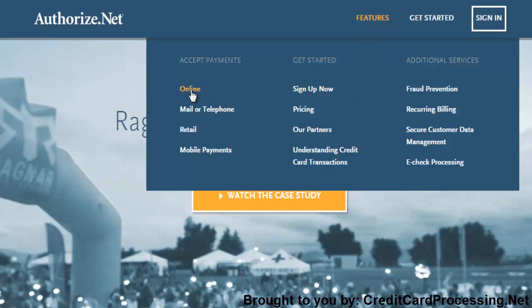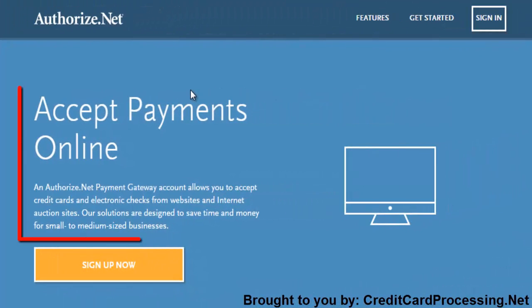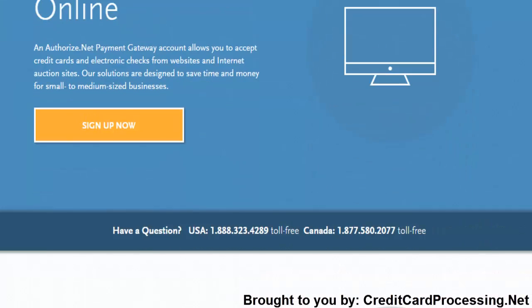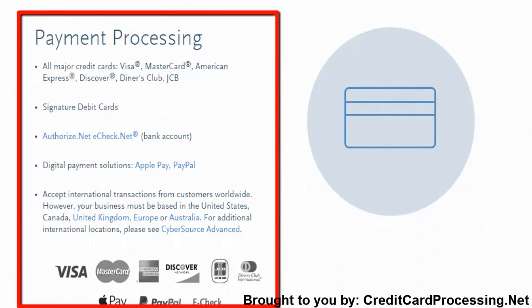As you may have guessed from its name, AuthorizeNet specializes in accepting online payment forms. For online merchants, this is an ideal situation, since the company was built for online account access. The company's merchant interface capabilities even let you keep all your payment info online, making account settlement a breeze. You'll essentially use the same interface for all your payment needs, which can really streamline the process.